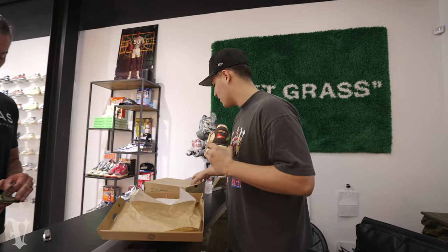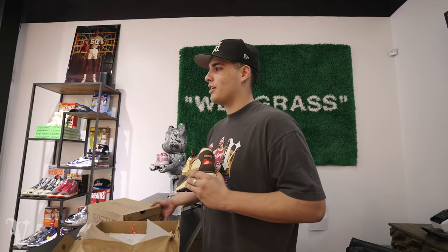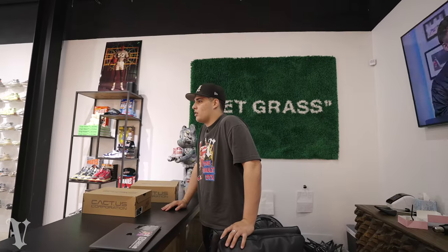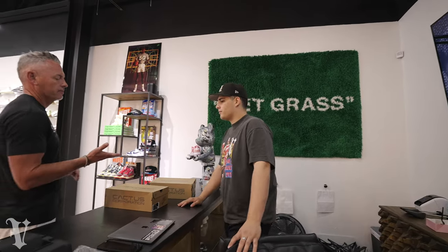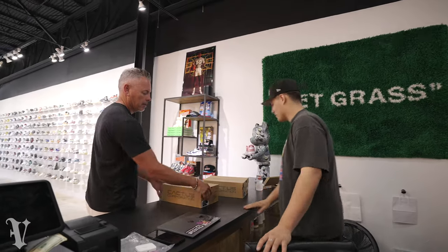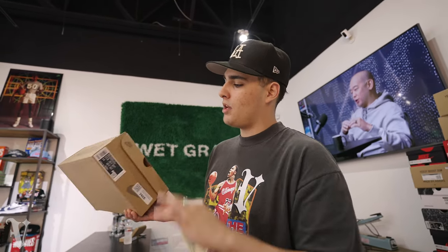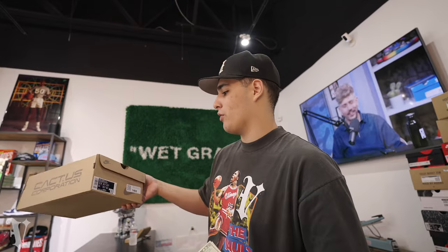Steve came in — he originally got a size 12 and a half but he's a size 11, so I had gotten it for him in like a day or two. He came in to do the size swap for the 11 that I bought for him, and he dropped 50 bucks as a tip. Appreciate you, Steve — he's always supporting. Let's keep it going.